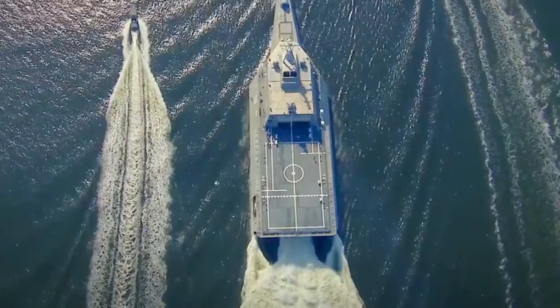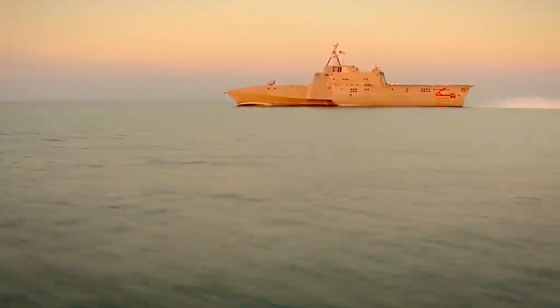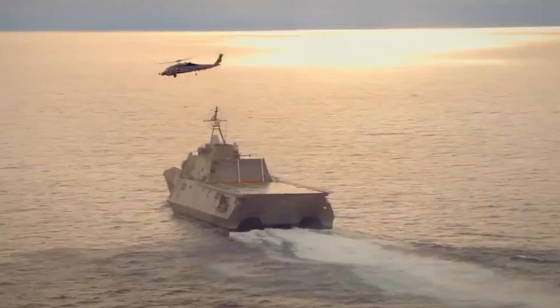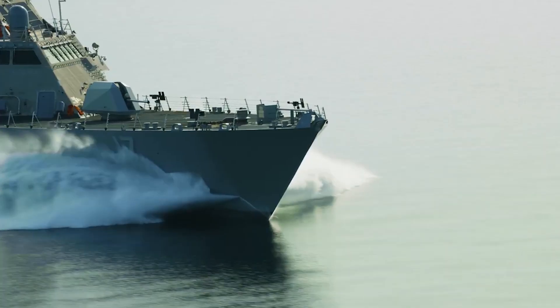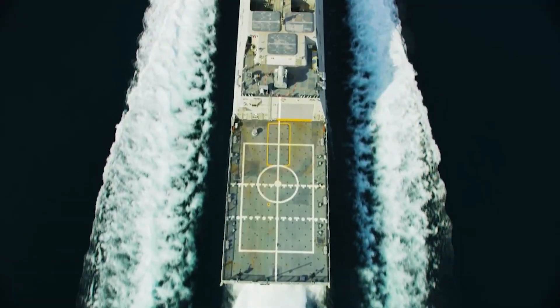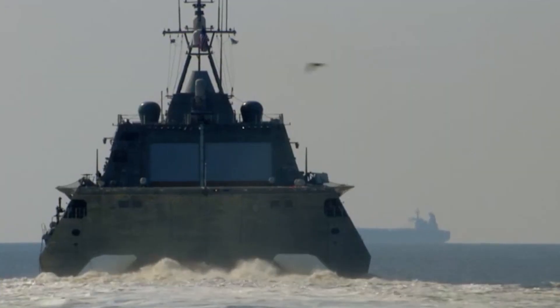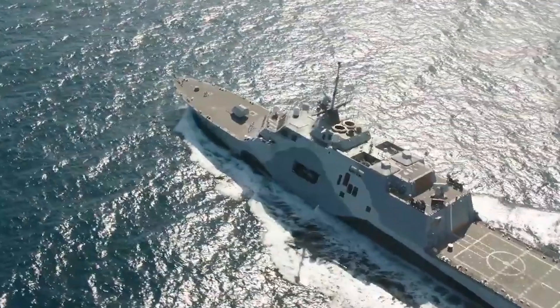These ships are designed to conduct operations along the coasts of the theater of operations, where conventional warships' capabilities are at their extreme limit. The innovative class of ships, LCS, has two different versions — Freedom and Independence — very reflective of speed, maneuverability, and adaptability.